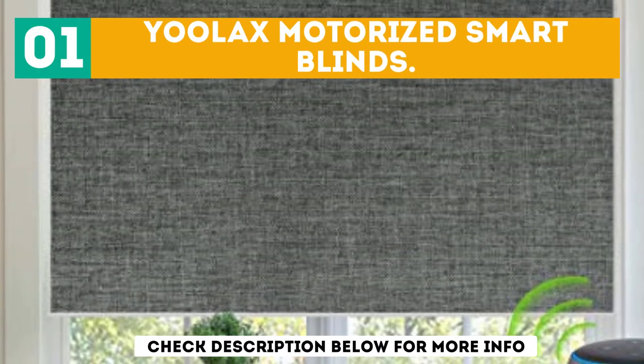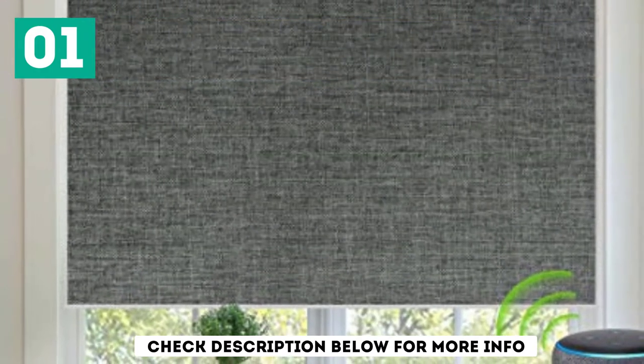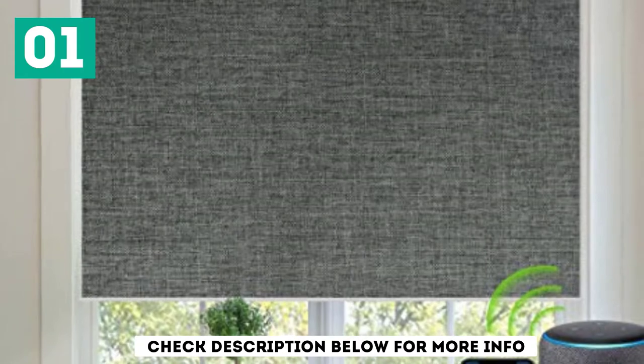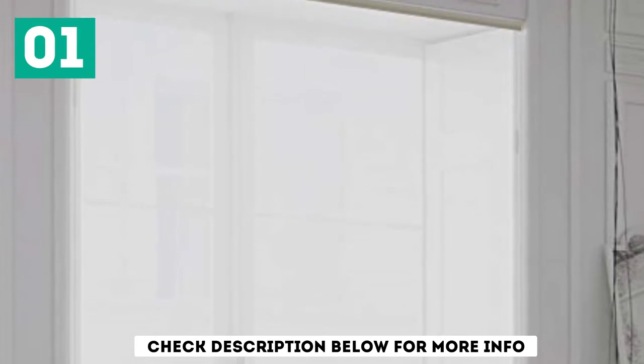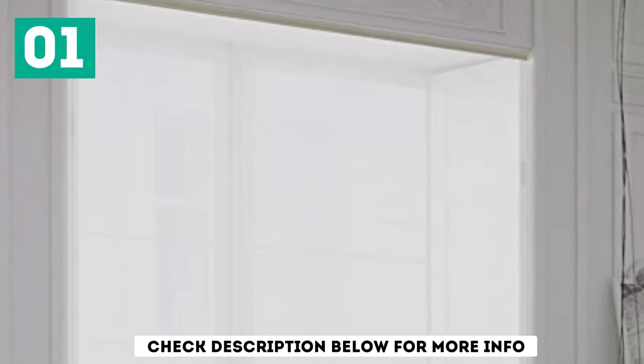Made with a durable polyester fabric, the Ulax Motorized Blinds can block UV rays to give a total blackout, even in the middle of the day. Are you tired of the daily monotonous routine of opening your window blinds? With this option, you can simultaneously open up to 15 blinds with a simple press of a button.